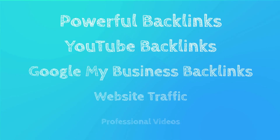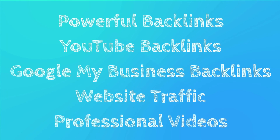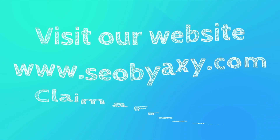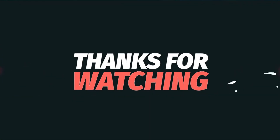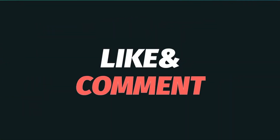We offer for sale professional SEO services that work, such as powerful do-follow backlinks, YouTube backlinks, Google My Business backlinks, and website traffic. We can even create professional videos like this. Visit our website www.seobioxy.com and claim a free test to convince yourself of the superior quality of our services. Thank you for watching and don't forget to subscribe to our YouTube channel. Goodbye.